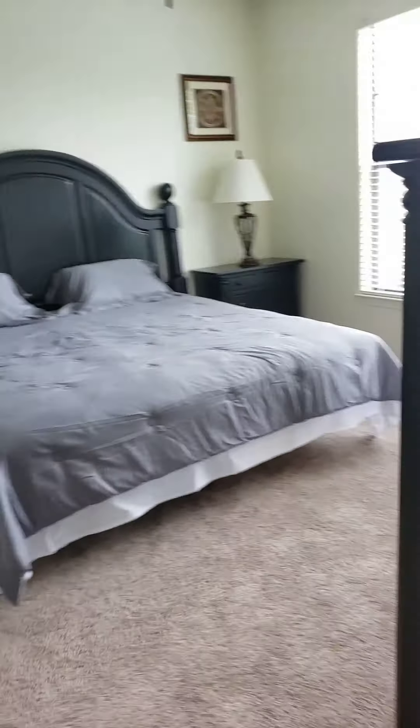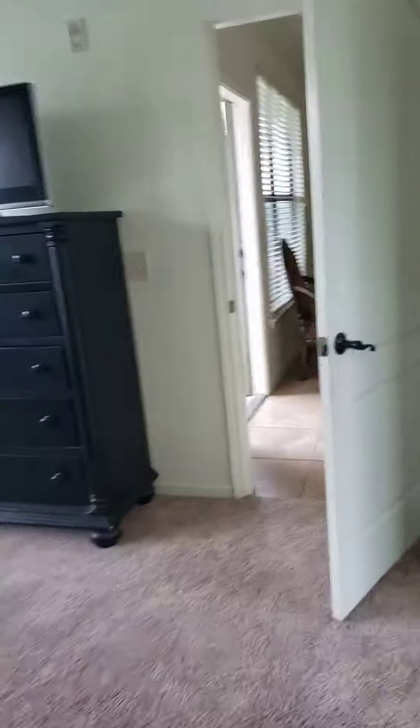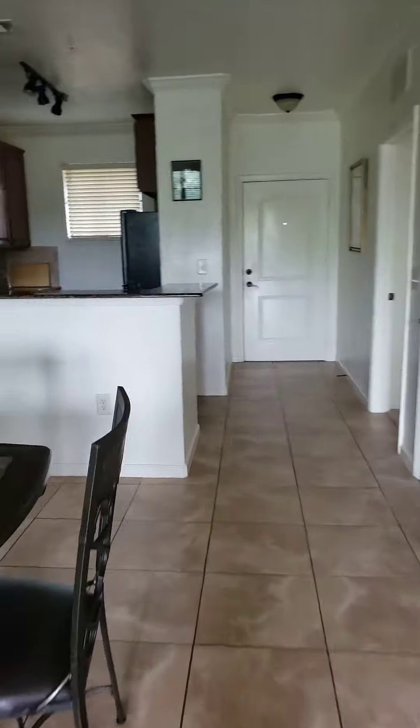Here's your master bedroom — same size as the last one, with a smaller closet. Here's your bathroom — same layout. The only difference is on the other side you have a two bedroom, one bath.